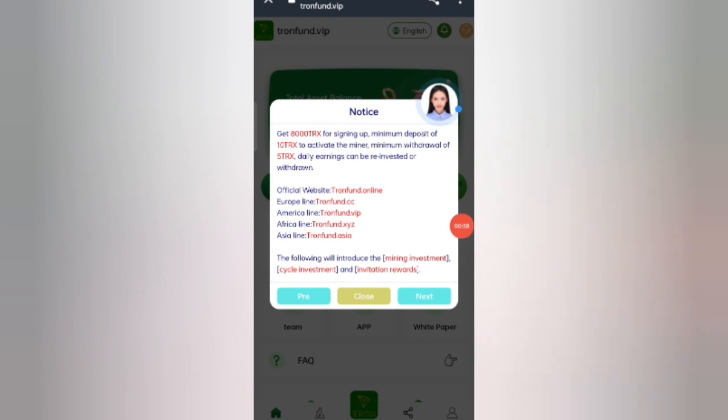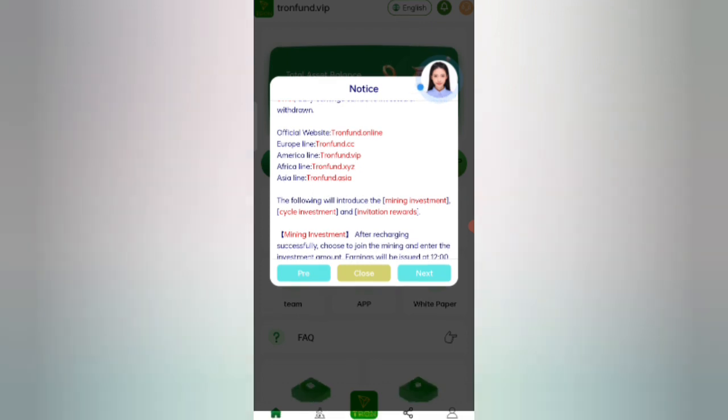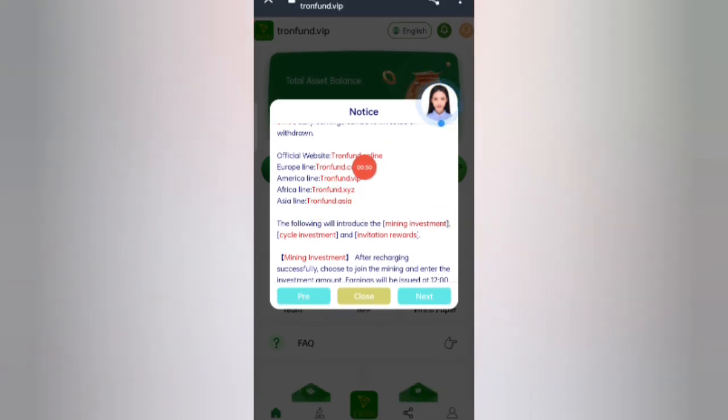After signing up, you will see this interface showing the latest announcements. You will get 8,000 TRX as a sign-up bonus. The minimum deposit is 10 TRX and the minimum withdrawal is 5 TRX.